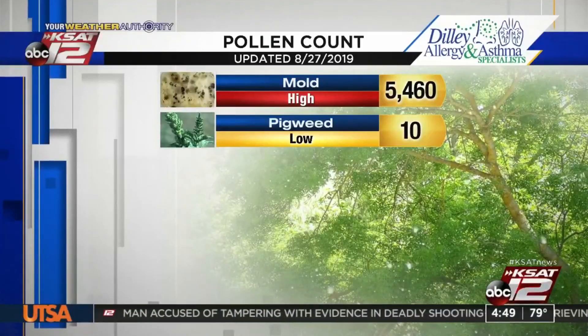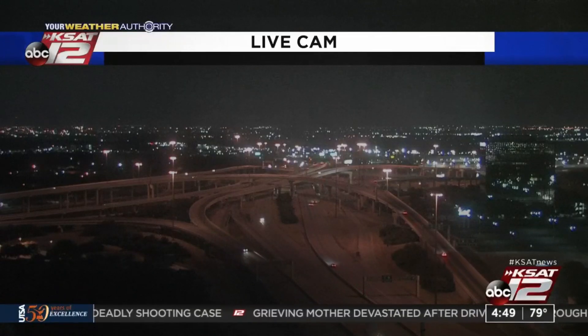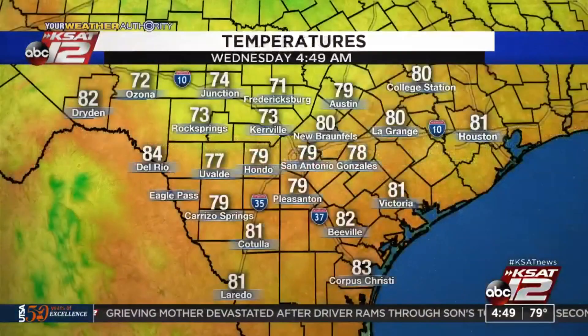Pollen and mold continue to go down somewhat from where they peaked a couple of days ago. Kind of the usual start this morning, so we don't have anything too out of the ordinary.